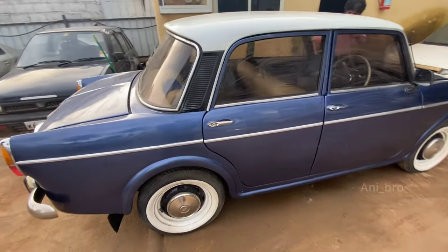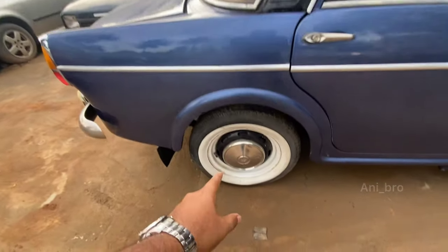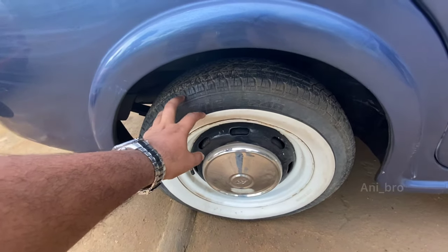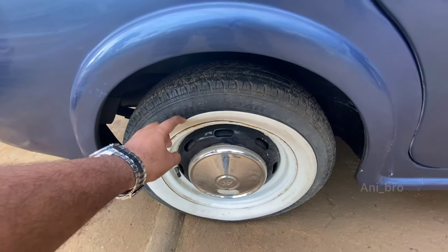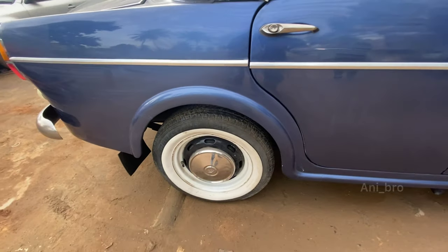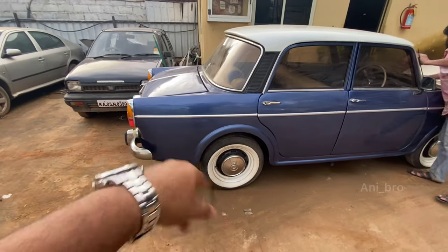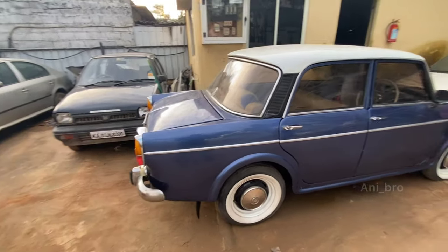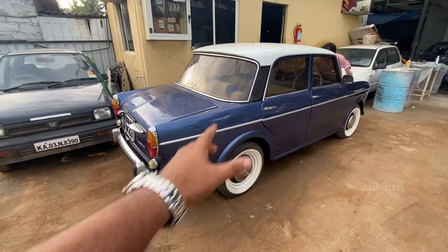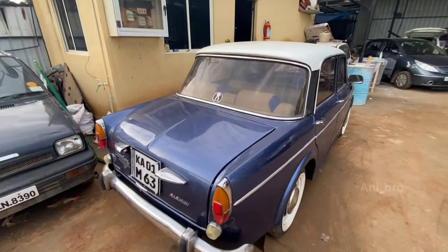I was brought home in this car right when I was born, so I have a lot more emotional value towards it. So many people asked me about the white walls - basically these are not white wall tires, these are white wall inserts. I got them from Mumbai but unfortunately that person is not dealing with it anymore. I have another person who does it, so I'll try to leave his number in the description below if you guys want to buy white wall inserts.